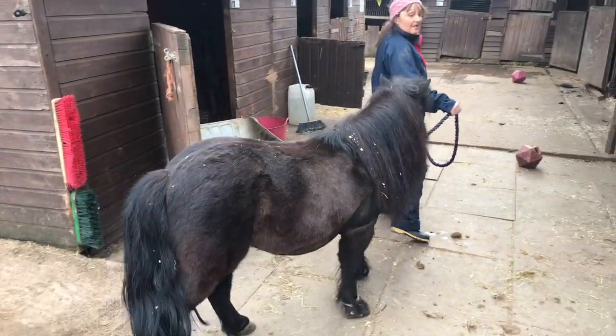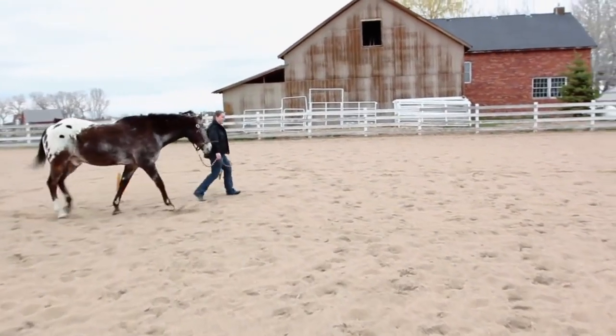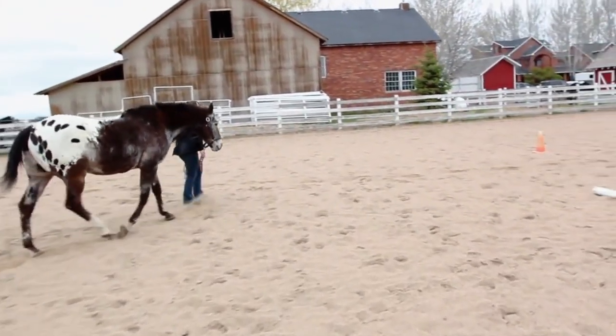The faster and sooner we can get on top of it, the better, and the better the prognosis is for your horse or pony. In our older population we always have to be aware of Cushing's disease, as that makes them more susceptible to laminitis due to their hormonal imbalance.